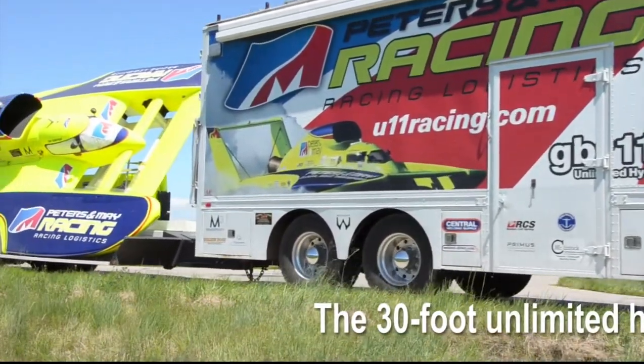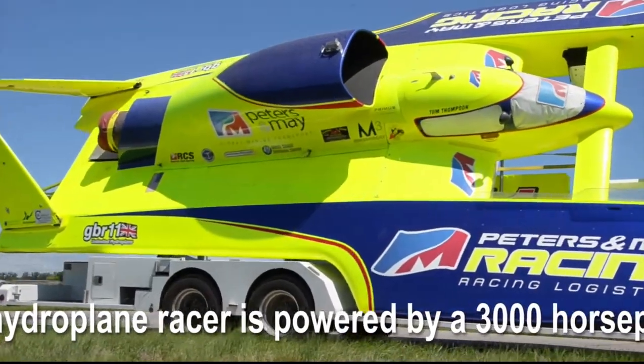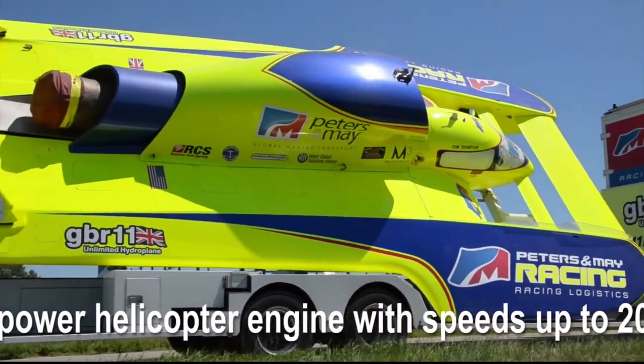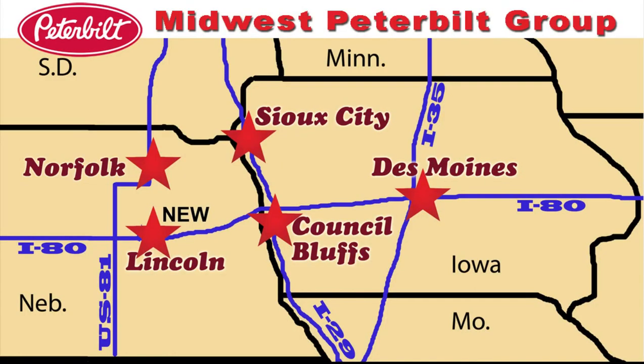The 30-foot unlimited hydroplane racer is powered by a 3,000 horsepower helicopter engine with speeds up to 200 miles per hour. The Washington State-based racing team recently purchased this truck from us to replace their 1982 Peterbilt.